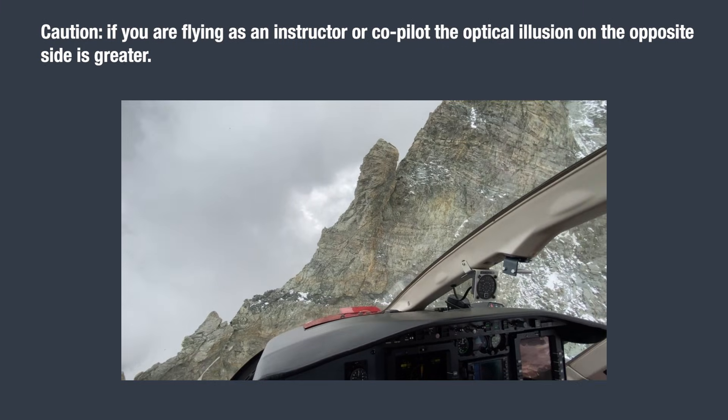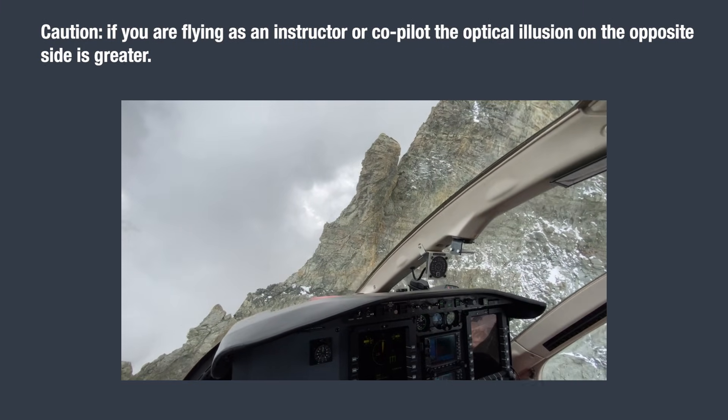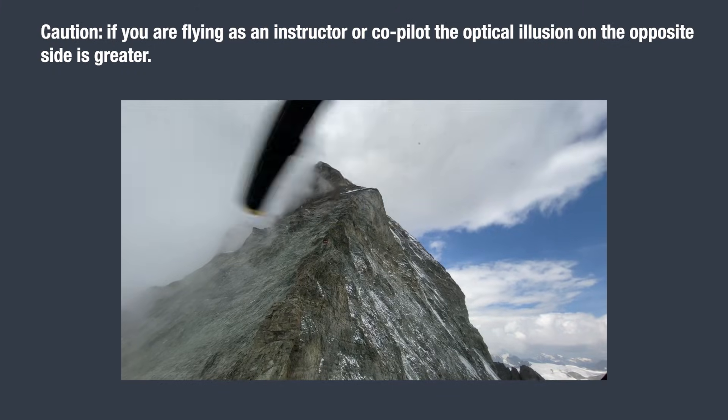Caution! If you are flying as an instructor or co-pilot, the optical illusion on the opposite side is greater.